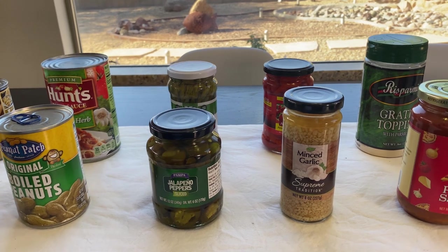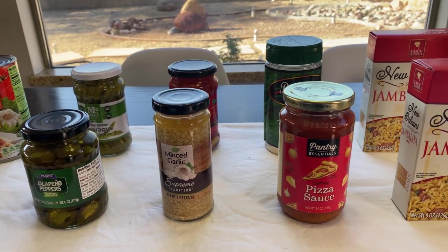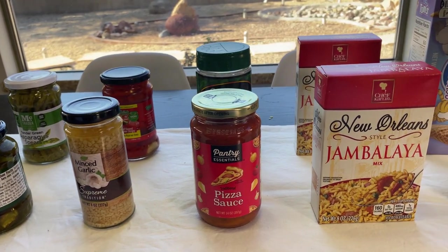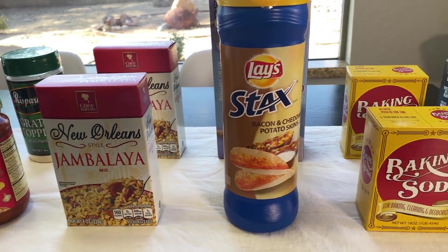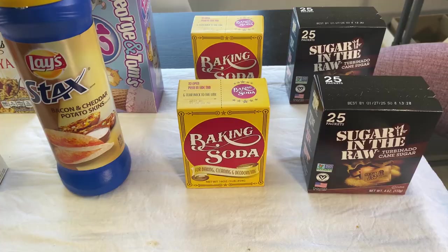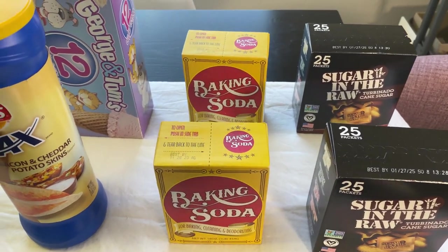I went to the Dollar Tree to see what I could get for $20 for a stock up haul. Here is a caveat: not all of these things are going to be the best price, but some of them will be, and of course everything is a dollar.